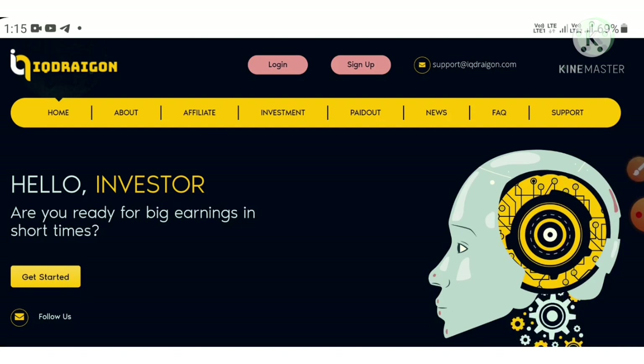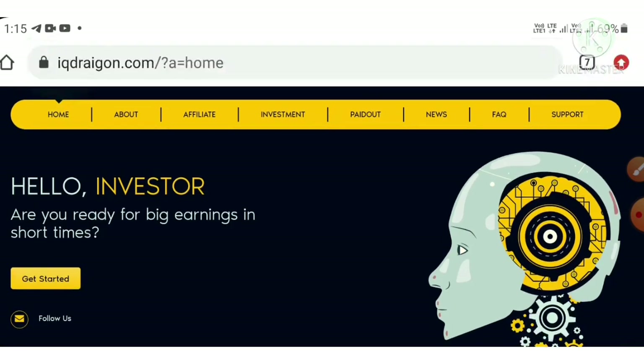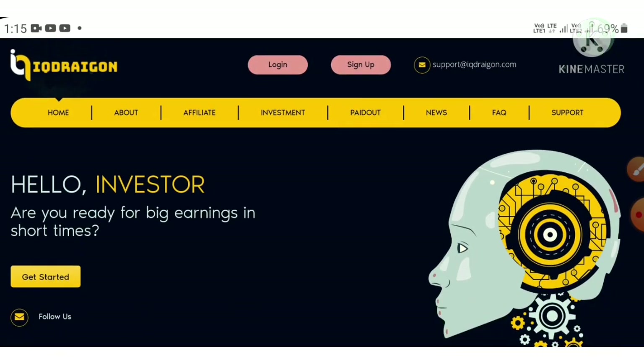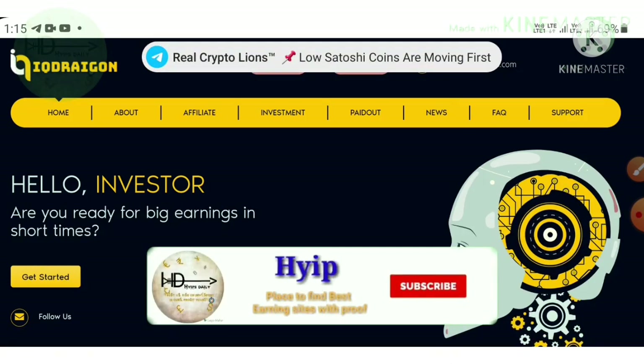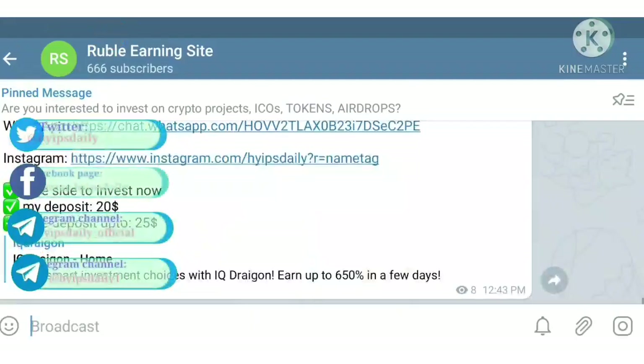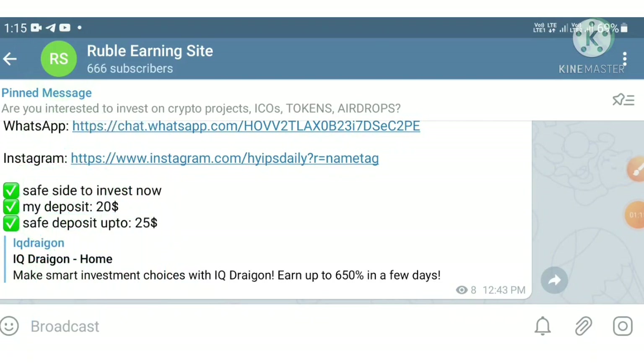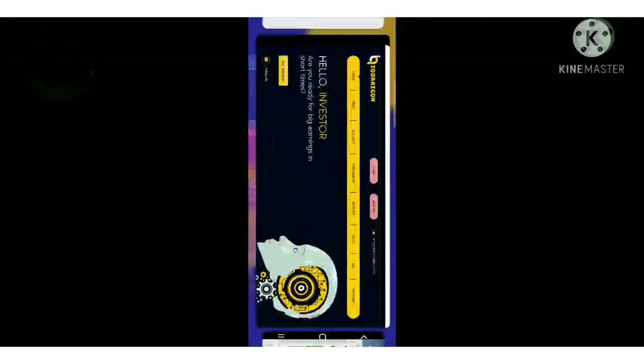I will also show you a live withdrawal proof of 2.30 dollars, how to set valid addresses, how to create an account, and how to make a withdrawal. Before we start, if you are a newcomer to our channel please subscribe and hit the bell symbol. Also please join our Telegram group where I regularly post hype sites with payment proof.